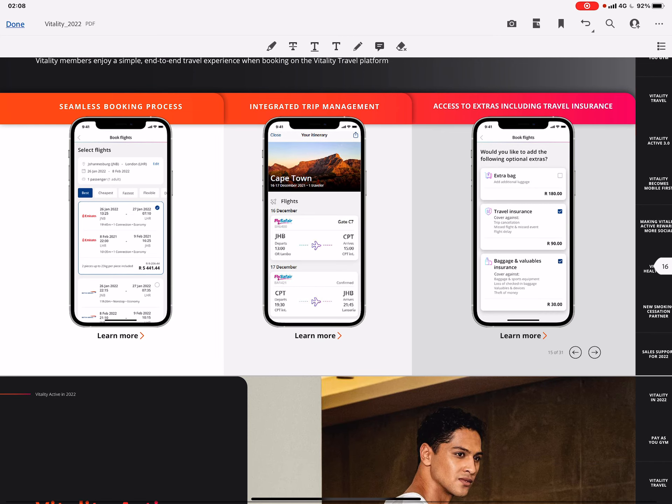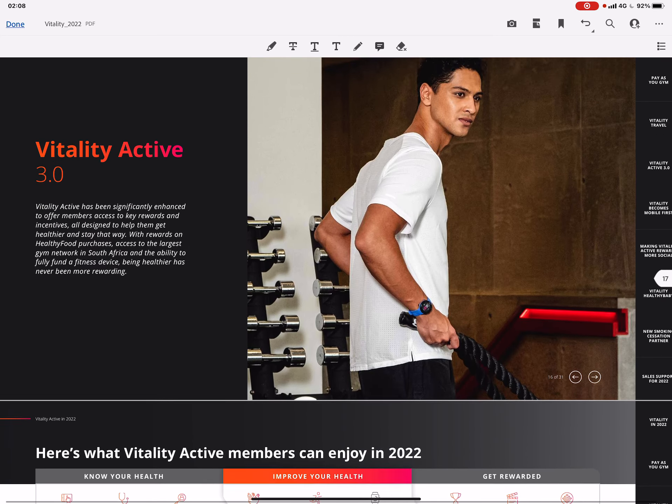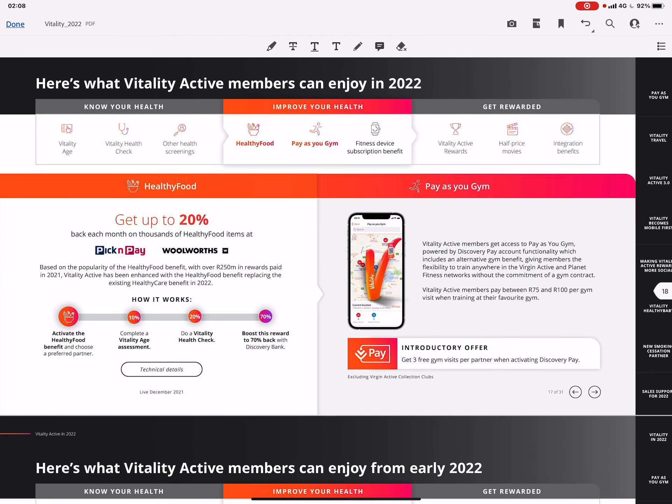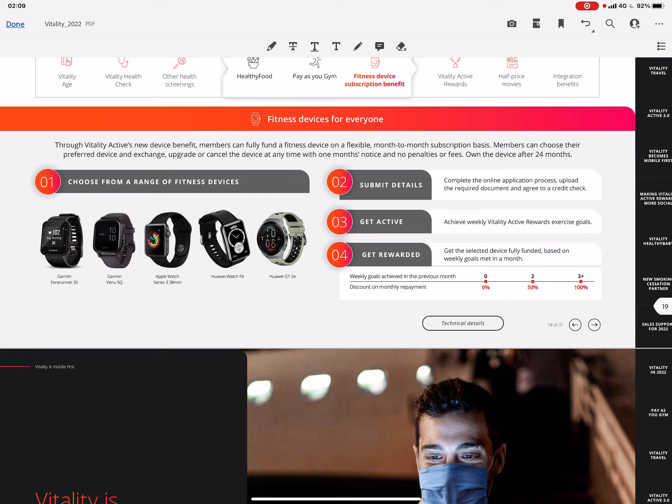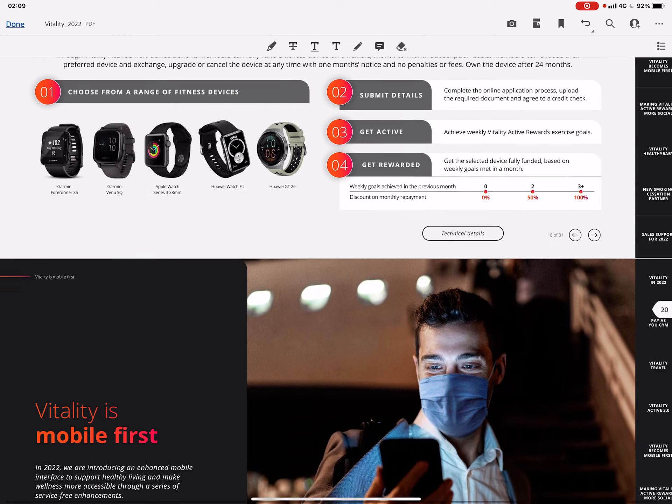Vitality Active 3.0: members get a 20% healthy food benefit. It works by activating the healthy food benefit, completing the Vitality Age Assessment, and doing a Vitality Health Check. You can boost this reward to 70% back with Discovery Bank. There's also the Pay As Your Gym benefit and the fitness device for everyone — choose from a range of devices, submit your details, get active, and reach your goals. If you reach three or more goals in a month, the device gets fully funded for that month.